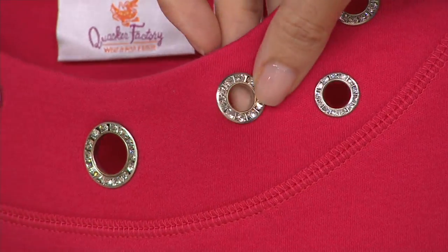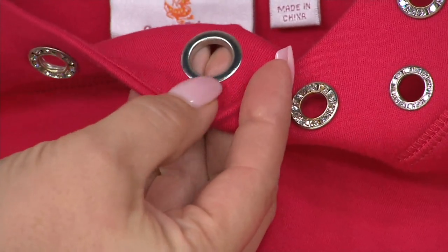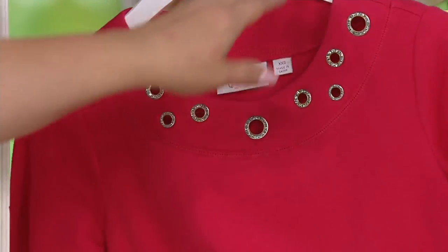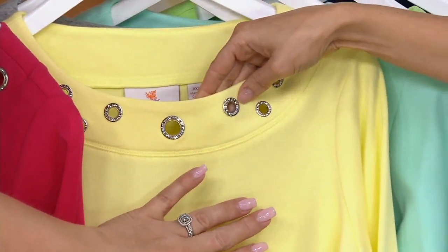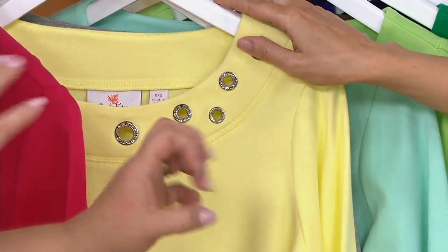That is so pretty. Can we just show the back too? This is nice and smooth, so it's not going to be itchy or scratchy up against your skin. So here's the red. We also have them in yellow, and typically our yellows are buttery and soft, but this particular one is a little more like a lemon meringue — more like a citron color.